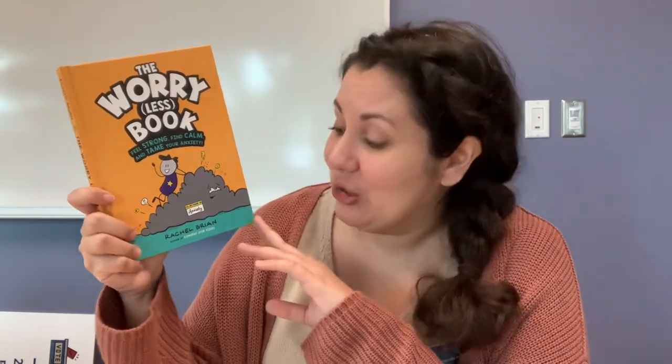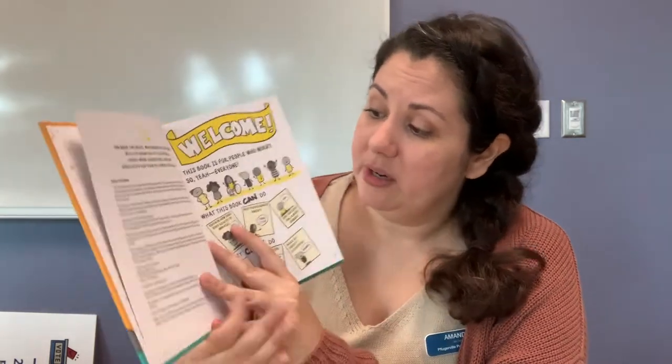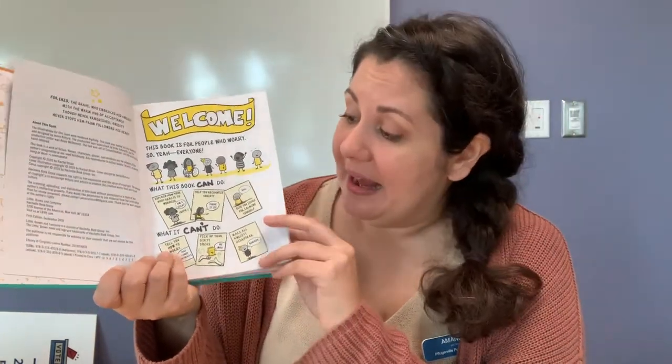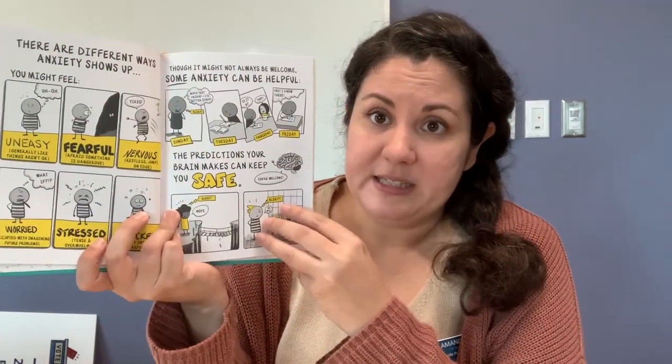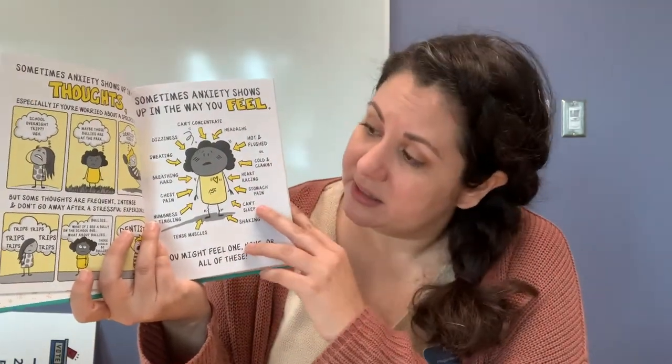Next up I have 'The Worry Less Book: Feel Strong, Find Calm, and Tame Your Anxiety.' This one was recommended to me and it's so good. It's by Rachel Bryan, the author of 'Consent for Kids.' In this book it does a great job of explaining anxiety, what it is, how it affects us, and ways that we can deal with our anxiety to live a more stress-free life. It's simple enough for younger kids to understand when reading with an adult, and also great for older kids who are ready to handle it on their own.